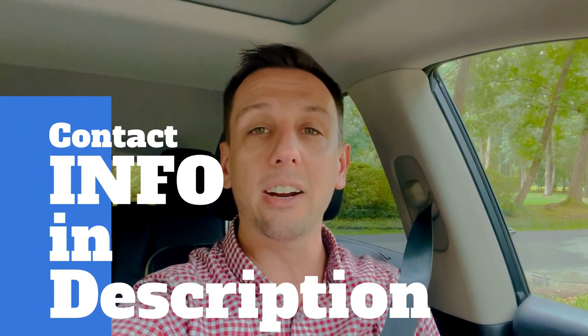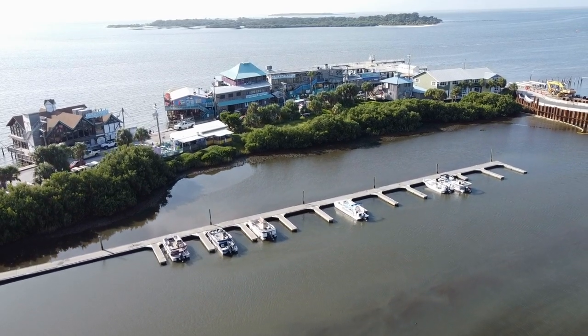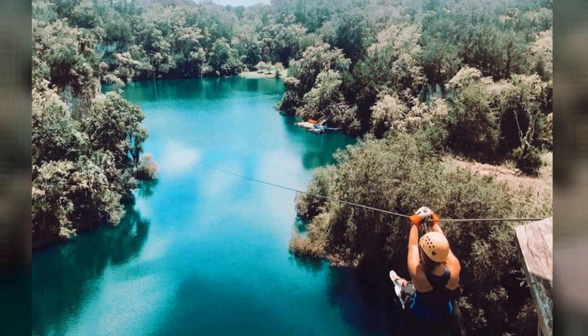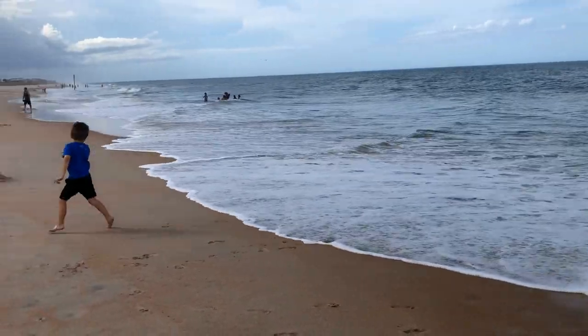Recently, I've had a ton of people reaching out with questions about relocating to Gainesville, and I absolutely love it. If you're planning on moving to the area and have any questions, don't hesitate — give me a call, shoot me a text, or send me an email. To learn about all the fun things to do near Gainesville, Florida, go ahead and watch this video where we take you out and show you all the best attractions close by.